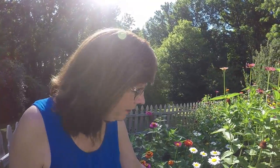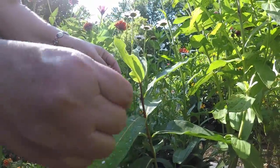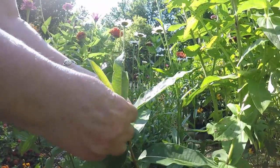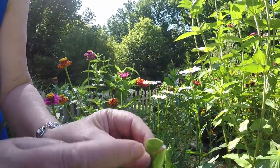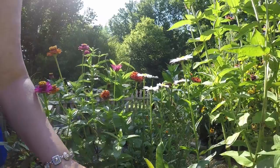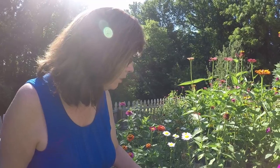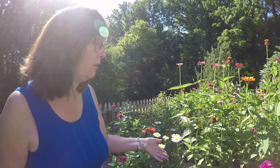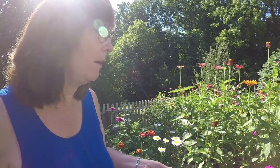One host plant I have right here is just a common milkweed. It's not blooming just yet, but you can tell it's a milkweed — see the little milky sap it produces? This is the only plant that monarchs will lay their eggs on for the caterpillars. That's one of the reasons why monarchs are in such trouble: the lack of milkweed, which is being destroyed through development, habitat destruction, and also roundup.